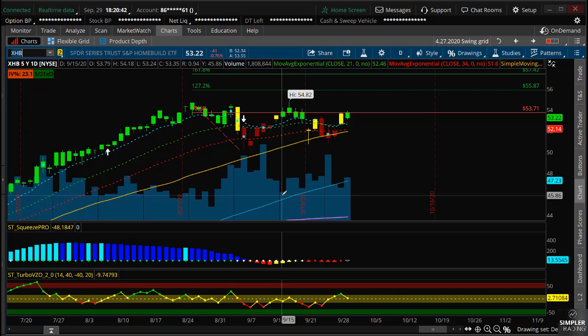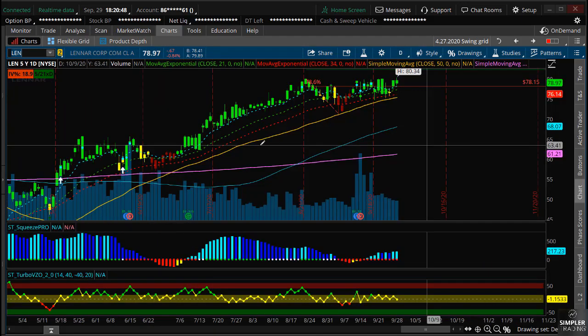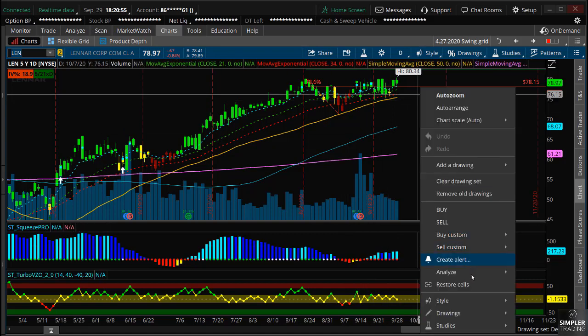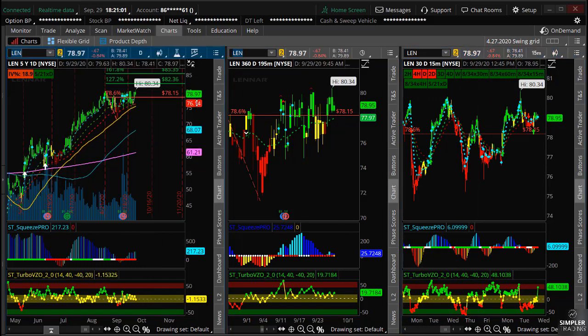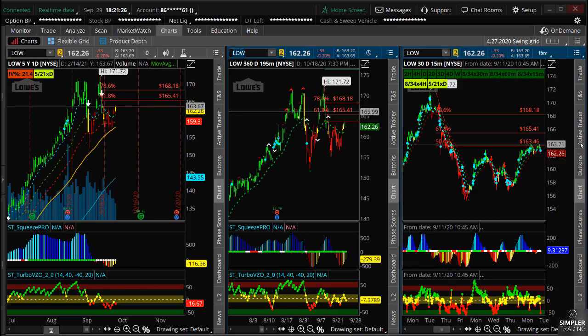You can also look at individual names. Lennar is one of them — I think Lennar looks really strong. You've got an overall squeeze setting up, and you have a squeeze on the lower time frames, so basically everything is aligned. The only thing I would say is the target's not too far off, so this is a trade better suited for people who don't want something too volatile. You have about a four-dollar risk and a four-dollar reward, so it's not amazing but it's a nice easy movement.